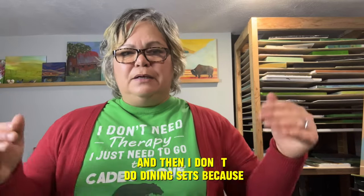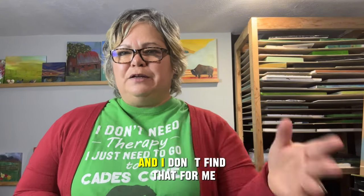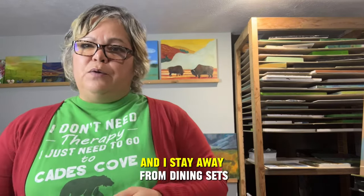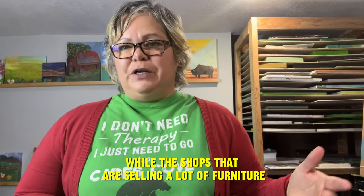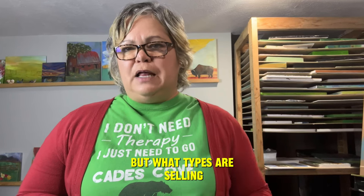I don't do dining sets because the cost to ship all the different chairs is just too much. When I have put dining sets on Etsy they haven't sold well. So I stay away most of the time — there are a few exceptions, but mostly I stay away from beds and dining sets. In your product development, look at what is really selling well. The shops that are selling a lot of furniture — what types of pieces are they selling? Not just the styles, but what types are selling. That'll give you a real idea for product development.